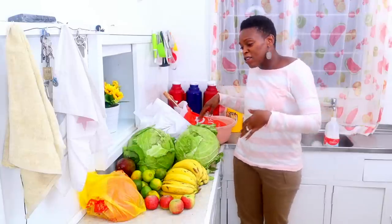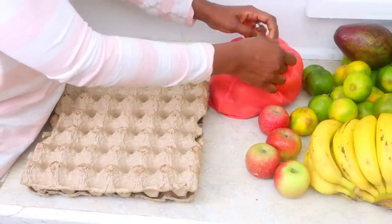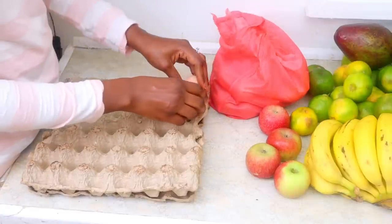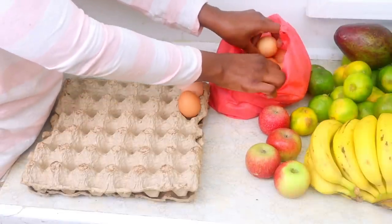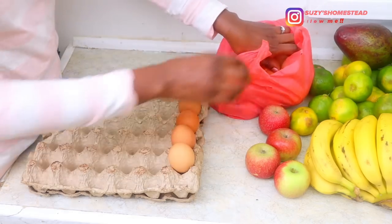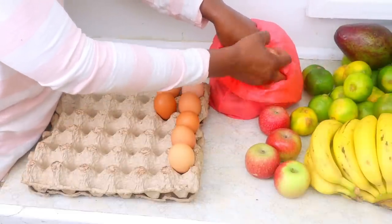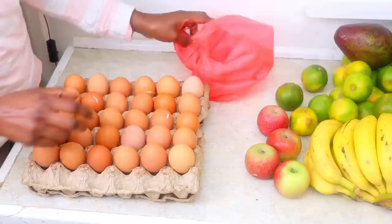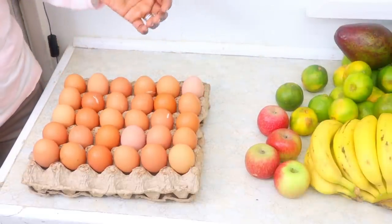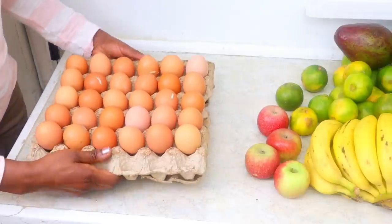This is what I bought — let me bring you closer. We bought eggs. We bought a tray. This time we found them a bit expensive because normally the last time we were there we bought them at 300 shillings per tray, but today they completely refused to lower the price to 300, so we bought at 330 shillings. Normally a tray lasts us about 10 to 14 days.